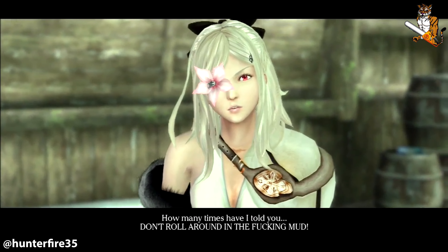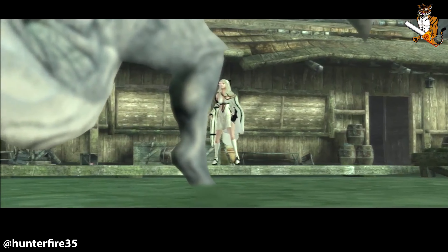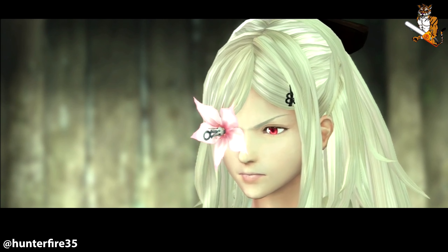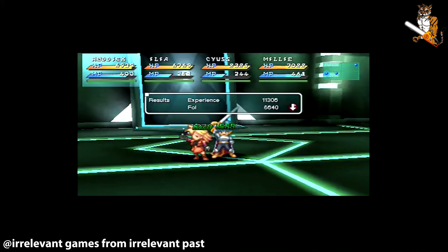My in-laws got me Remnant: From the Ashes. The back reads: 'A third-person survival action shooter set in a post-apocalyptic world overrun by monstrous creatures. As one of the last remnants of humanity, you'll set out alone or alongside up to two other players to face down deadly enemies and retake what was lost. With over 100 variants of enemies, 20 epic bosses, and endless possible combat scenarios, it's going to take everything you've got to make it out alive.' Super stoked to play this — really nice of my in-laws to pick that up.